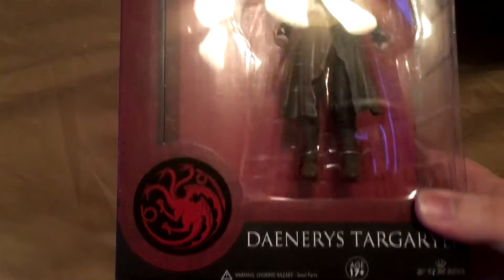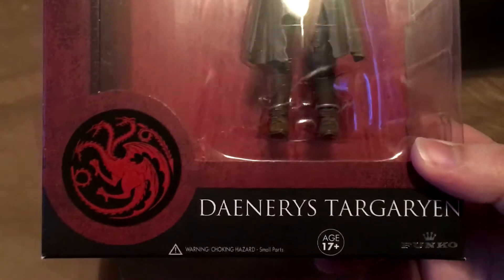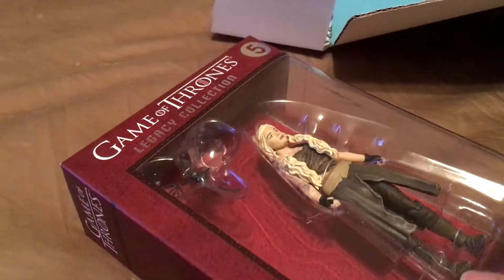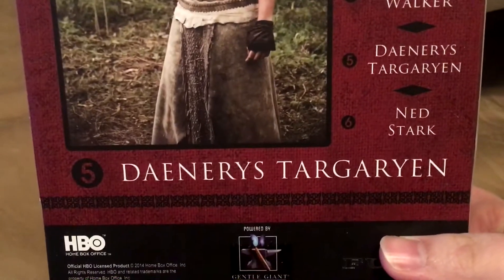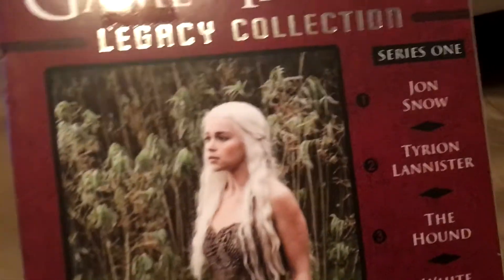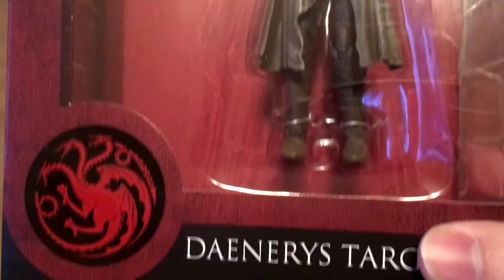Next up we have a Funko product — this will be popular. It's the Game of Thrones legacy collection figurine, very cool. I always love receiving Funkos. There are several different kinds but it's always cool to receive a new figurine — this is what I like getting most out of these crates.